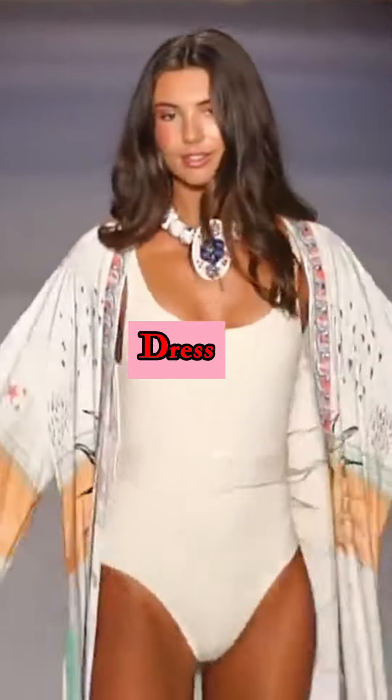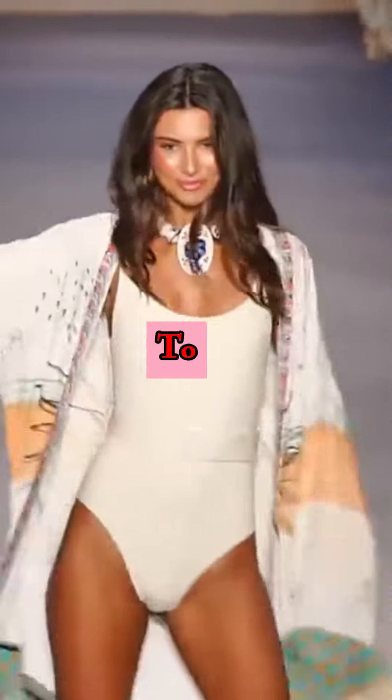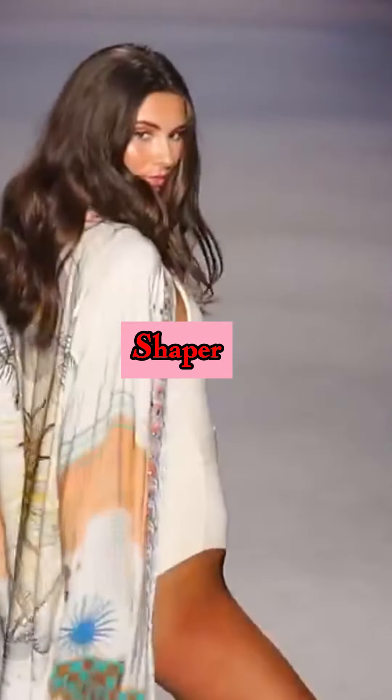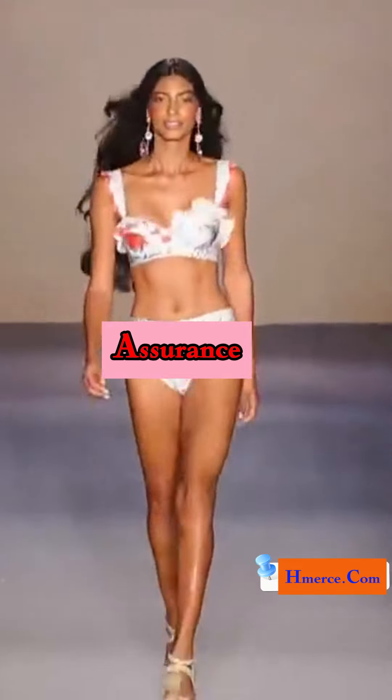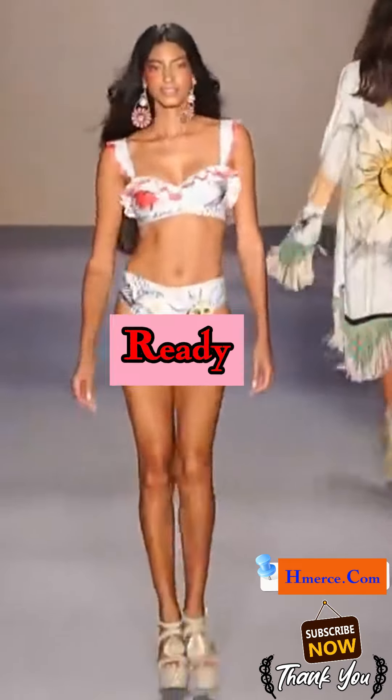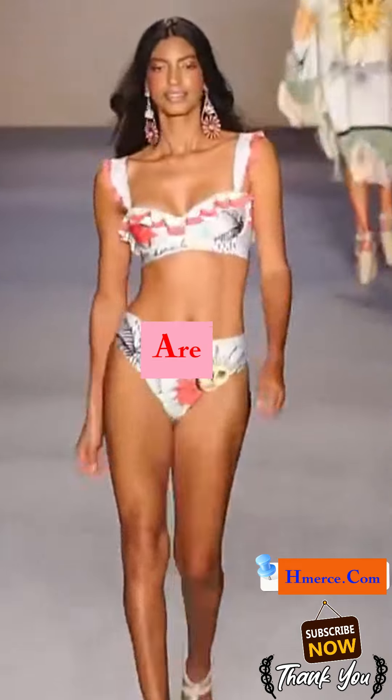Don't just dress to impress. Dress to transform with Hammersa's Lace Full Body Shaper. Visit our website now, find your perfect fit, and prepare to conquer the world with newfound poise and assurance. Your wardrobe is ready for an upgrade. Are you?